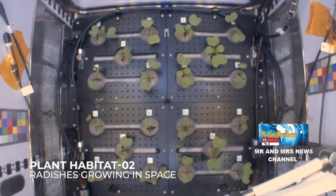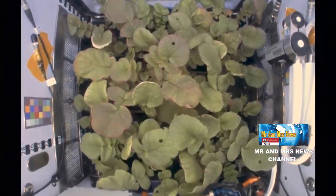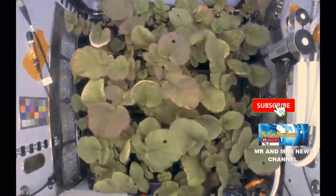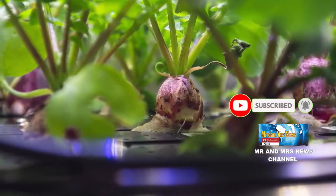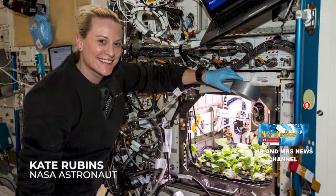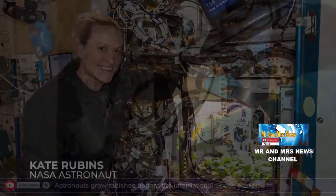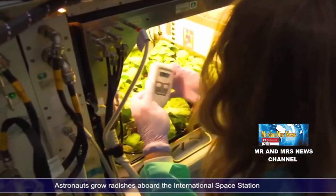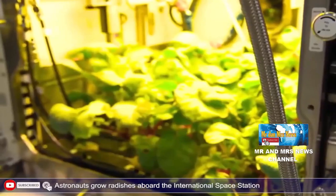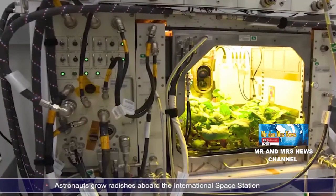Lingkungan tempat berkembangnya tanaman di laboratorium ini juga dilengkapi lampu LED putih berspektrum luas, merah, biru, hijau, dan spektrum warna lainnya untuk memberikan cahaya yang dapat memacu pertumbuhan tanaman. Sistem kontrol air juga dirancang dengan canggih, dilengkapi kamera, kontrol, dan lebih dari 180 sensor di dalam ruangan, yang memungkinkan peneliti di Kennedy Space Center NASA memantau pertumbuhan tanaman serta mengatur tingkat kelembaban, suhu, dan konsentrasi karbon dioksida.